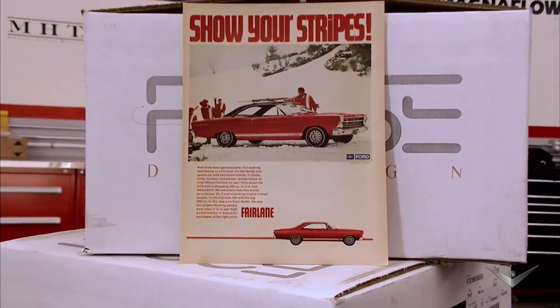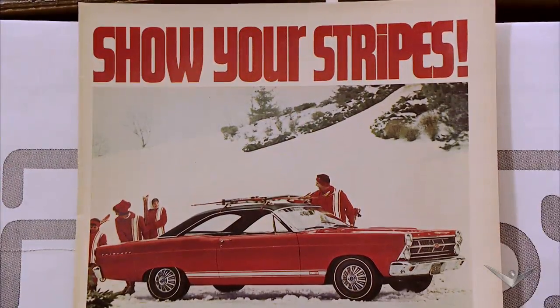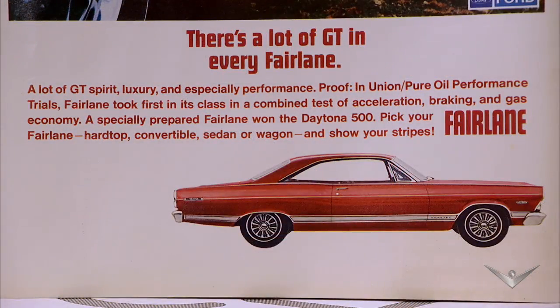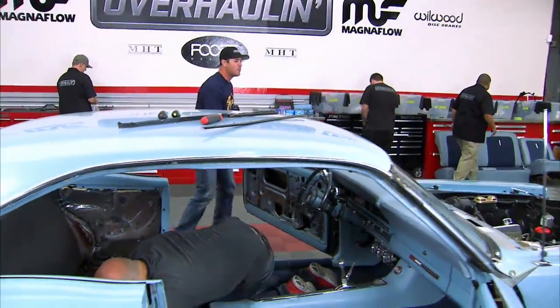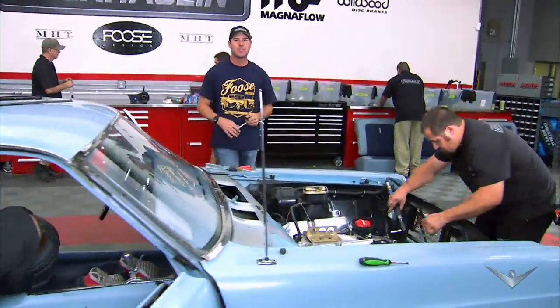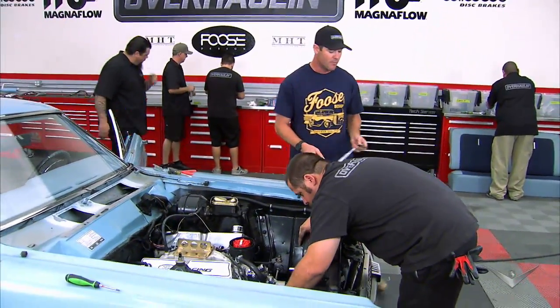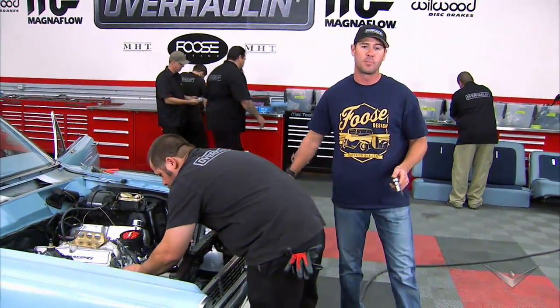This '67 is actually the fifth generation of the Fairlane, which were first produced in 1955. What made it a GT was the three-speed manual transmission. What made it a GTA, like this model, was the three-speed Cruisomatic transmission, which was automatic — that's Sports Shift Cruisomatic. The base model big block V8 was the 289, like what came in this one, but you could also get a 390 or even a 427. Ford produced those so they could qualify for super stock racing.